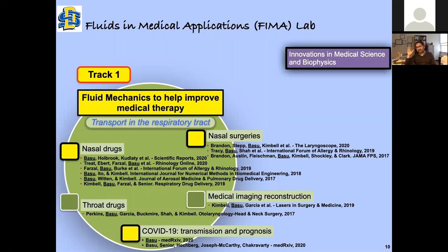For the talk today, I'm going to present results on three areas: nasal drugs, nasal surgeries, and COVID-19. This line of research belongs to track one of my research program. I try to think of my research program as divided into two tracks. Track one is using the tools I have — essentially computations, theory, and some experiments — to answer specific translational clinical questions. Track two is thinking about basic fluid mechanics and how it relates to different biomedical systems.